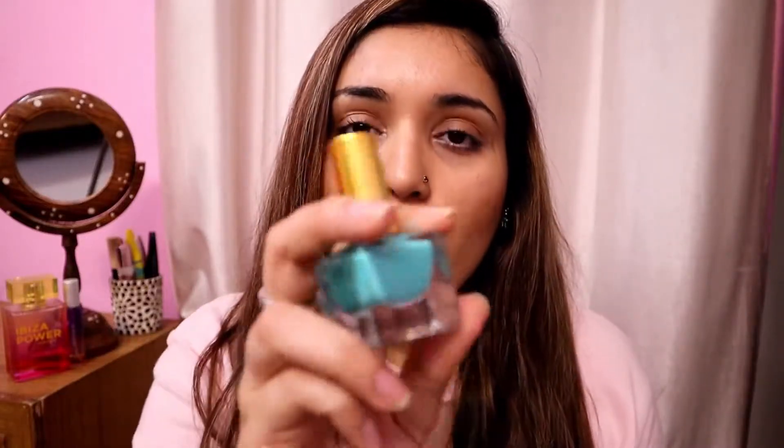The second shade is 04 Allure, and this shade is very pretty. It is a bright minty green color. So these are the two shades I purchased from this range — there are 5 to 6 colors available. I will give the link in the description box if you want to purchase one or two shades.